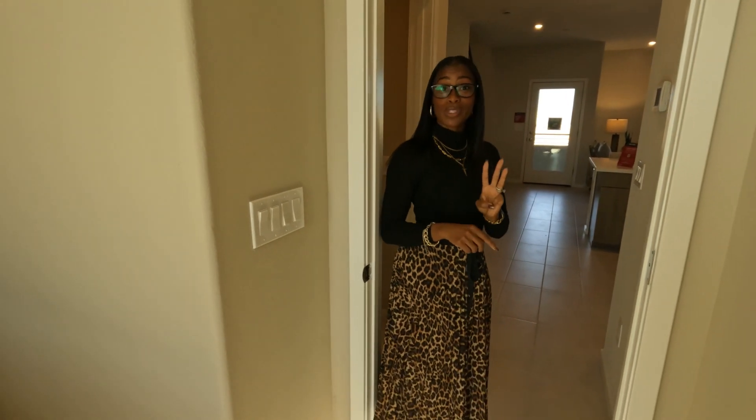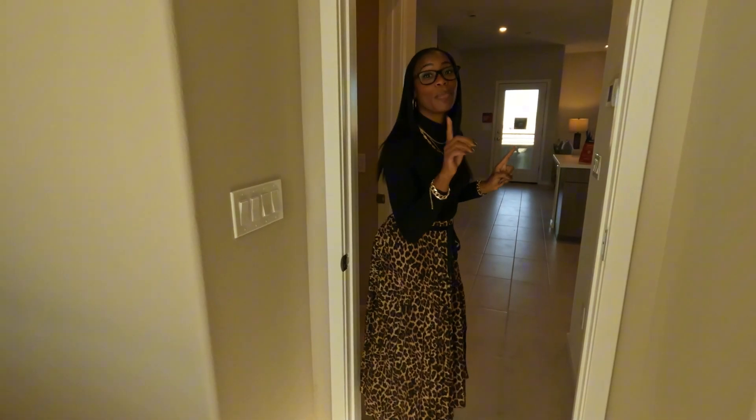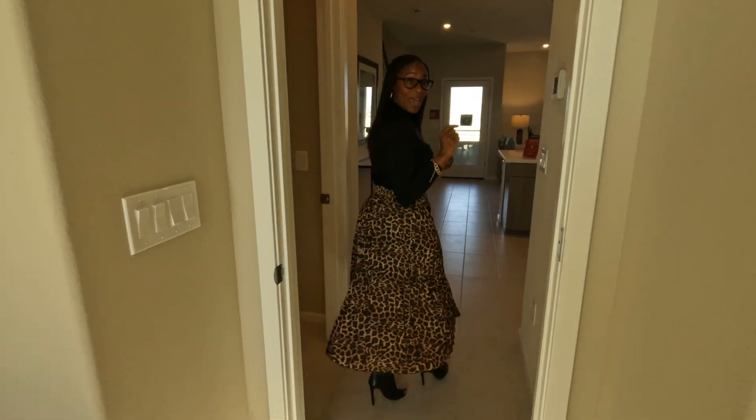This townhome has three levels. Let's head up to the third level, but first I have to show you the first patio.